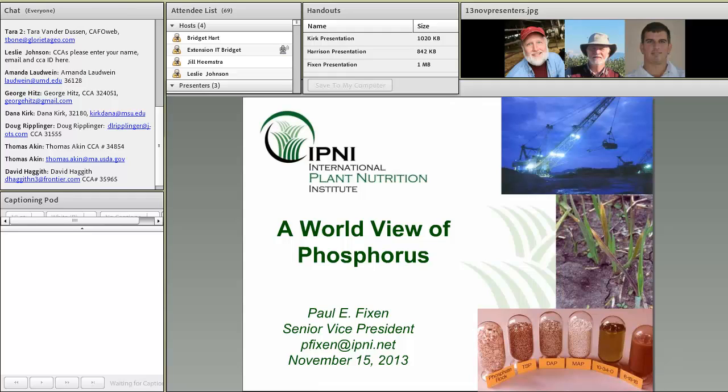Thank you much, Joe. I appreciate that. I view my assignment today as broadening our view and taking it from individual farms up to a more global perspective, with the goal of placing this webcast series in a global context.